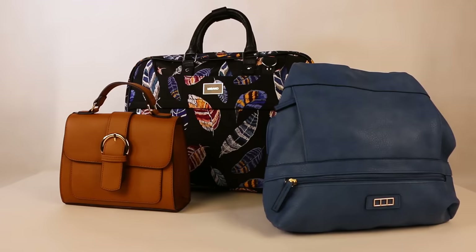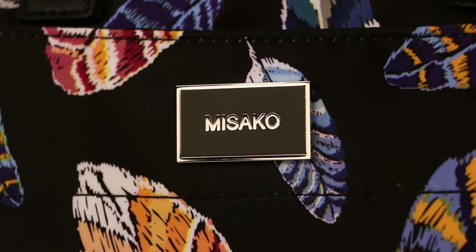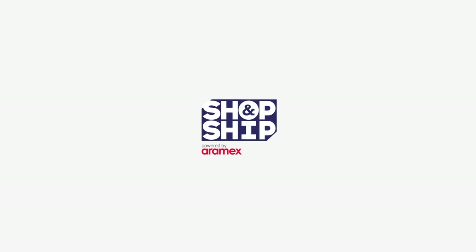We especially like the print on the laptop bag. So if you're in the market for a stylish bag that has good value for money, look no further than masako.com. To see more random reviews, don't forget to like and subscribe.